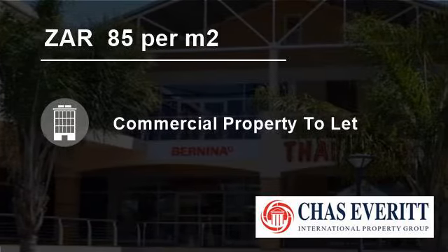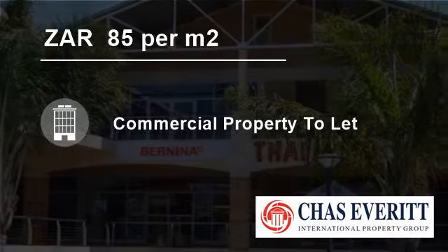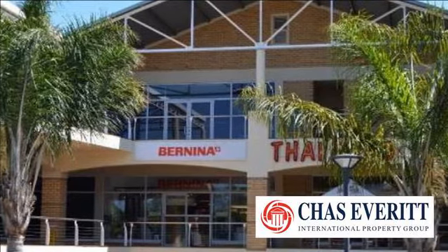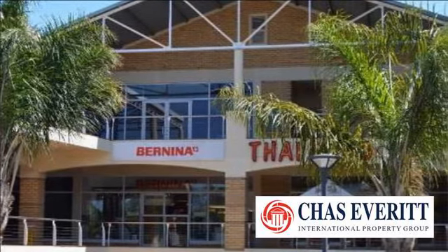Welcome to this 571 square meter commercial property for rent in Tyger Valley Road, Cape Town, South Africa, for 85 rand per square meter.